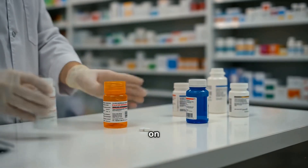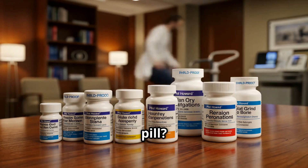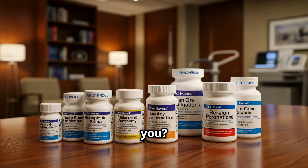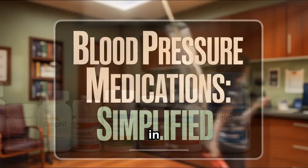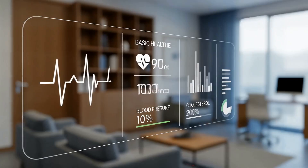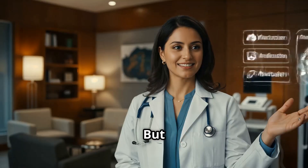Ever felt confused by the long names on your blood pressure meds? Or wondered, why this pill? Why two pills? And what's your doctor not telling you? Welcome to our new series on blood pressure medications, where we'll break down each family of meds in simple language. So make sure to subscribe and stay tuned for upcoming deep dives.